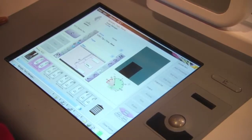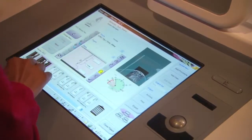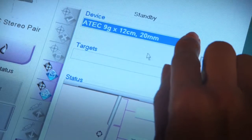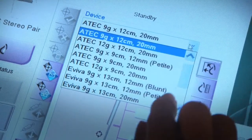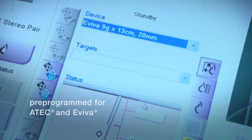Affirm's biopsy control software is fully integrated into the Dimensions acquisition workstation. Affirm is designed to be compatible with most breast biopsy devices, including Hologic's A-Tech and Aviva.